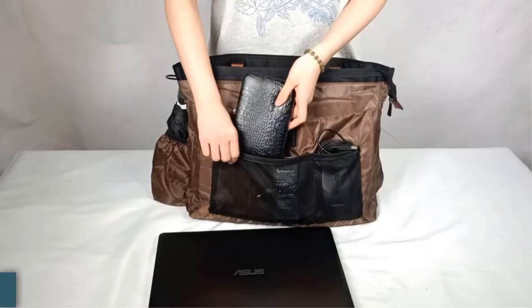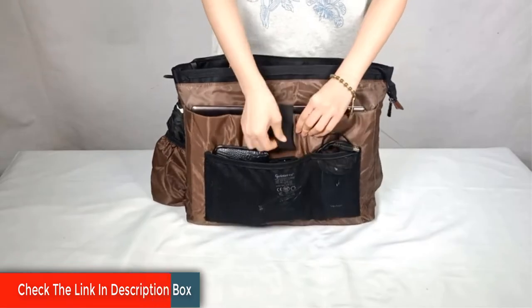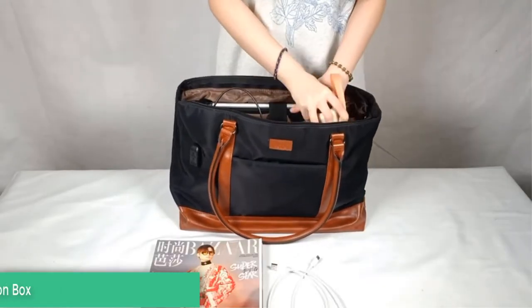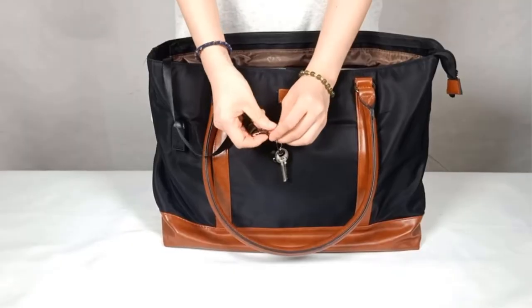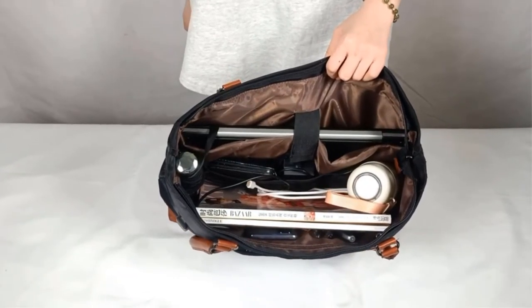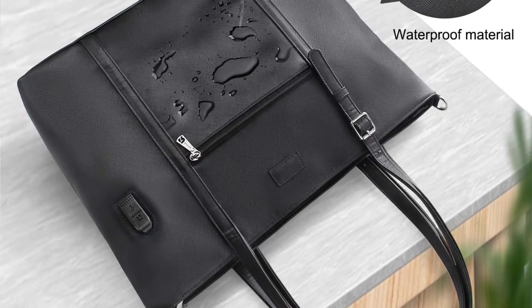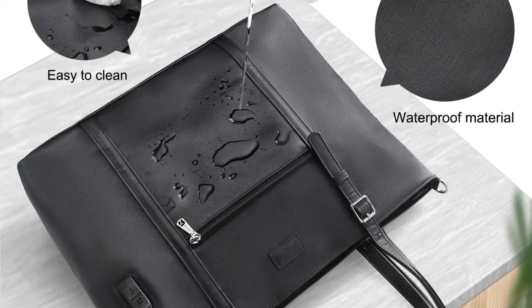The stylish appearance is different from the dull and ugly business computer bag. You can take it anywhere, which makes it more suitable for work, school, cafes, shopping, party, travel, and other occasions. So this bag is not only for business ladies, but also for teachers, writers, lawyers, and women who use computers regularly.